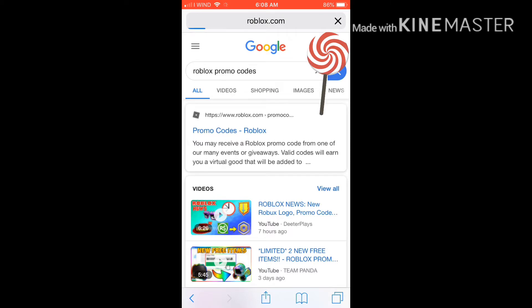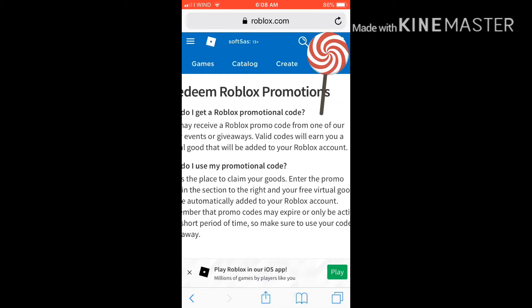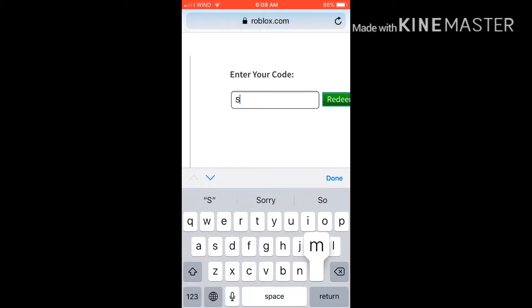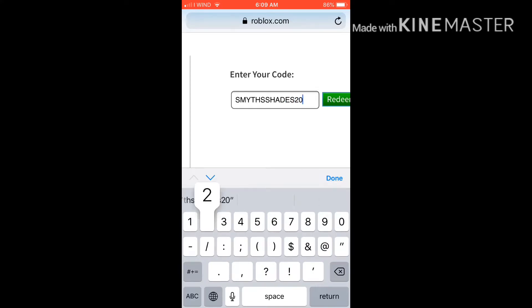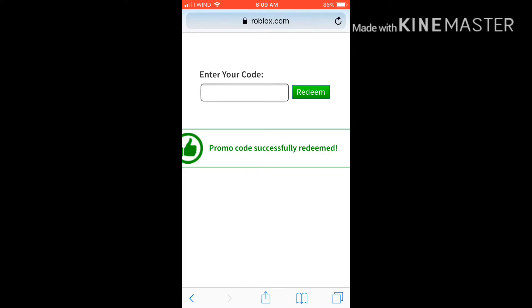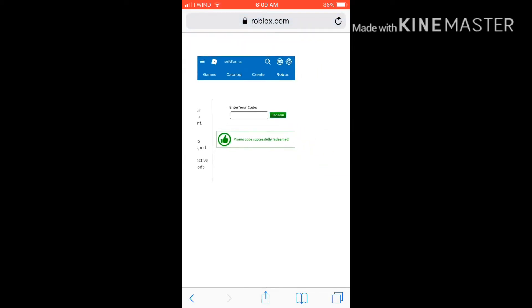When you get there you might have to enter your password — mine's already on there. It shows you where you type in the code. I typed it wrong at first, but we're going to go back and put it right. It's S-M-Y-T-H-S, Smyths Shades 2019. Click redeem and look what it says: 'Successfully redeemed!'